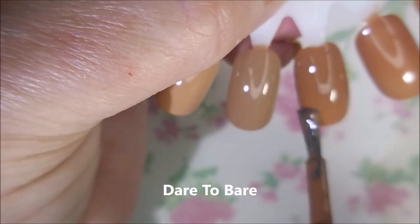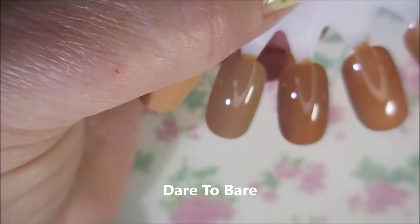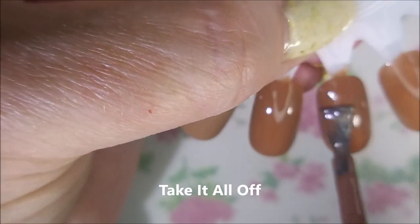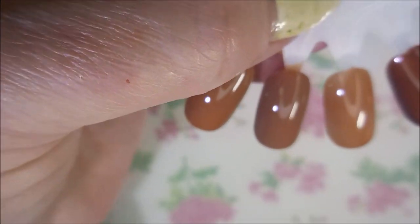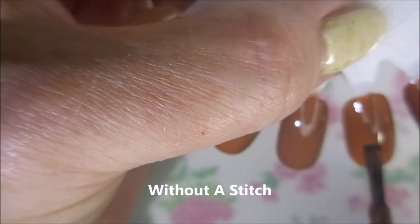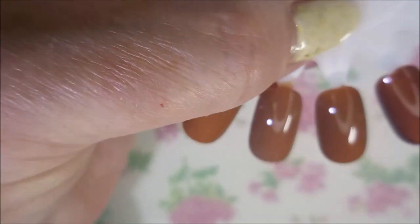Next is Dare to Bear. I will have some swatch photos at the end. And then we've got Take It All Off. You guys know these are not shades of polishes I gravitate to, but I had to expand my looks. And this is Without a Stitch.